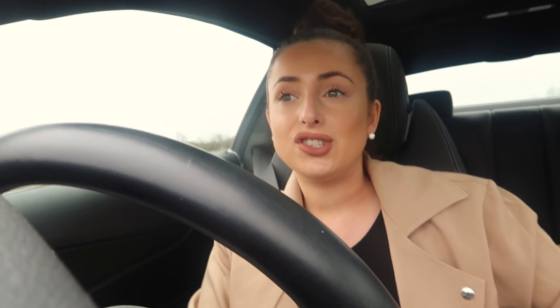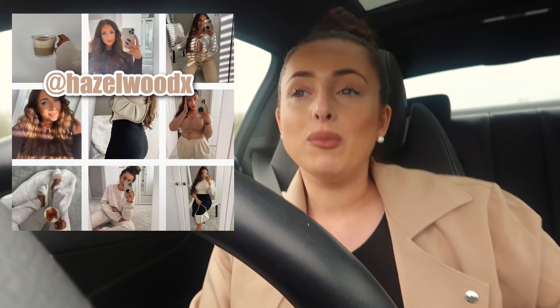Hey everyone and welcome back to my channel. Sorry that I'm not looking at you but I'm on my way to B&M and I thought I'd pick a camera up and take you along with me for a little come-and-shop-with-me. I've not done one of these in the longest time. You're on my dashboard in my car. I'm really excited to stock up on all my essentials and looking forward to checking out their garden bits and interior stuff too.